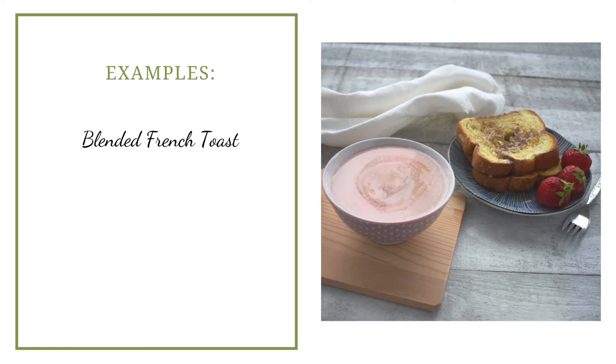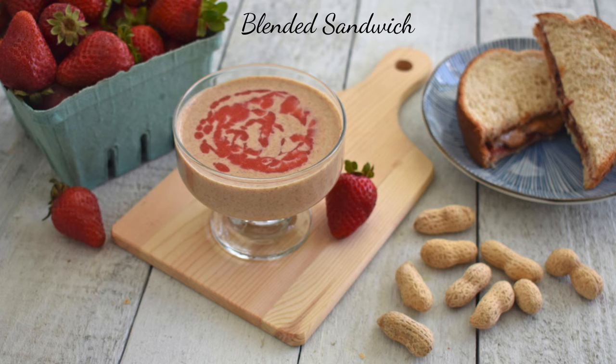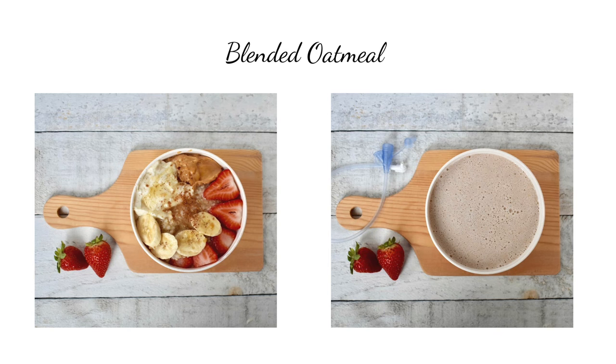For example, you could blend French toast — if your child is at an age where they'd eat two pieces of French toast and three strawberries, that's what you put in the blender with maybe a cup of milk and blend it up to give through a feeding tube. Another idea is to blend up a peanut butter sandwich. Here's a blended oatmeal, which is quite a balanced meal because we're including fruit and nut butter for fat. You can make quite a nutritious blend that's nutritionally similar to standard commercial formula in calorie content, but without all that extra sugar.